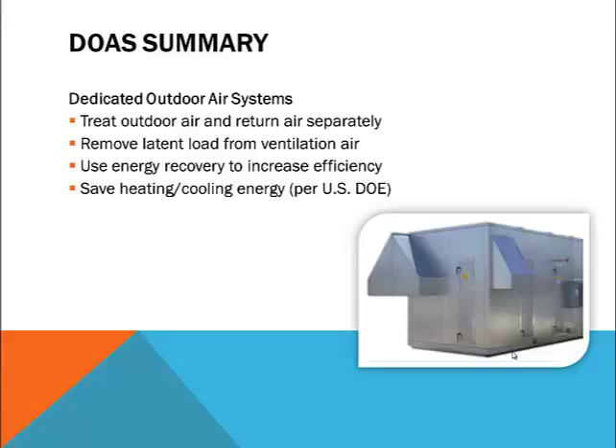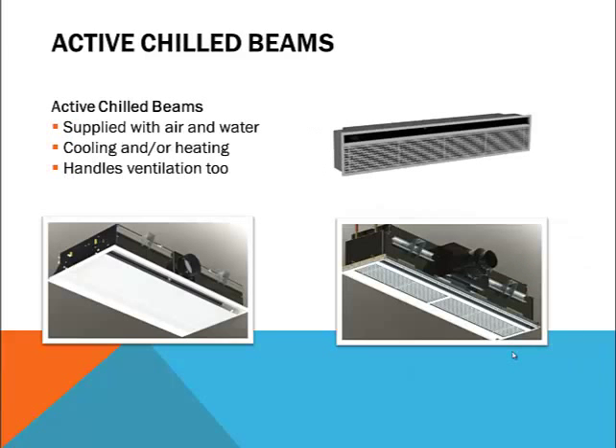Let's start with active chilled beams. We're going to look at active beams because, unlike passive beams, active beams are supplied with both water and air. Although the air doesn't necessarily have to be supplied by a DOAS, it usually is. Active beams come in a myriad of designs, but the most typical design is a two-way linear type capable of providing both heating and cooling, along with ventilation air to an occupied space.